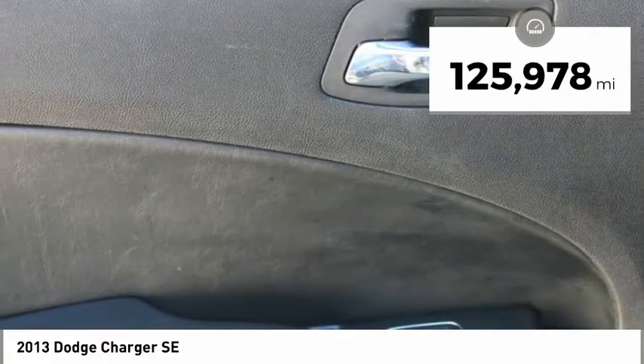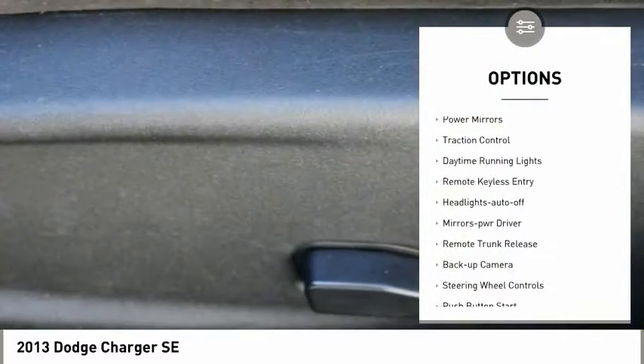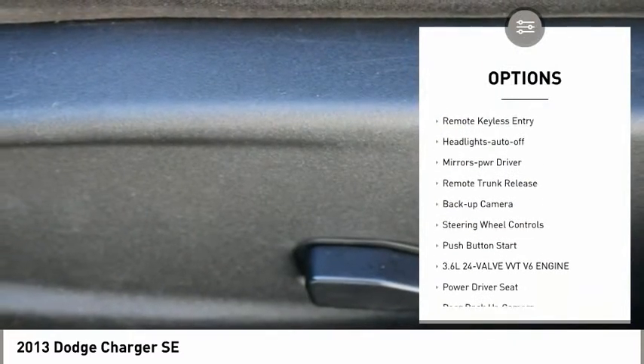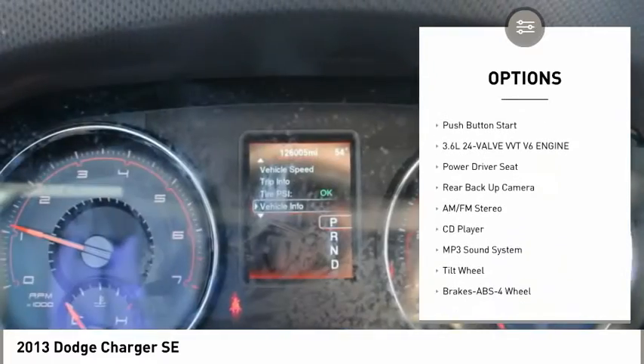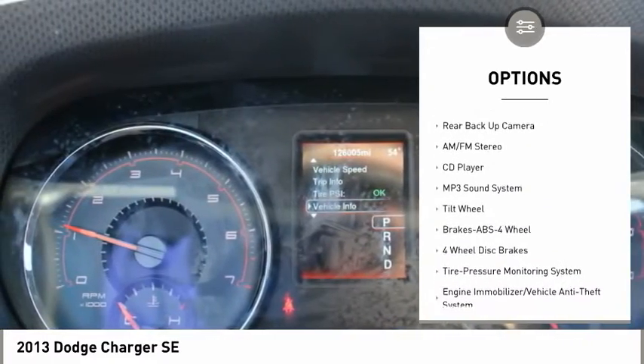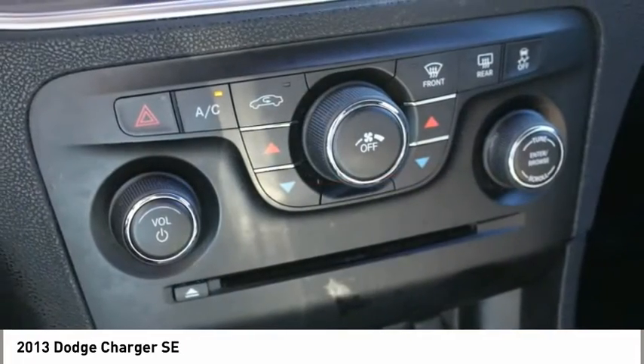This vehicle has less than 130,000 miles. Here are some of this vehicle's great options: power mirrors, traction control, daytime running lights, remote keyless entry, headlights auto off, mirror memory, remote trunk release, backup camera, steering wheel controls, push button start.